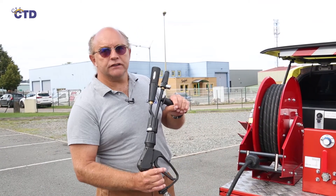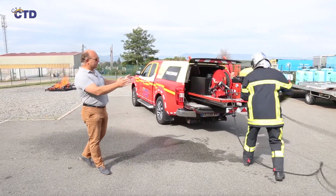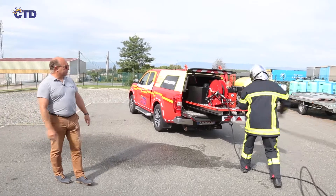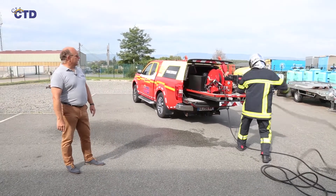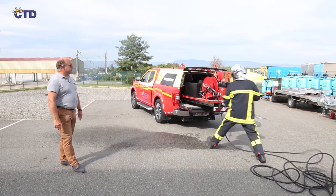Now let's go live for the demonstration. As you can see behind me, there is the fire, and here is the fireman who has just arrived. He's unwinding the hose, then he will start up the engine to be able to fight the fire.